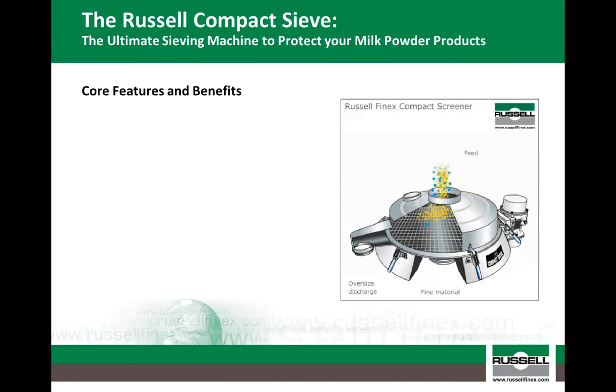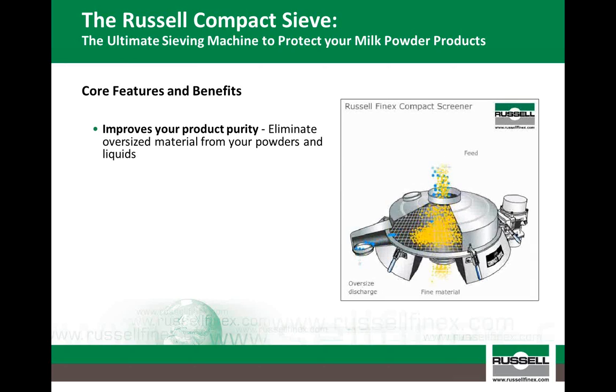I would now like to introduce you to the Russell Compact Sieve, a high performance check screener for both dry powders and liquids. First invented by Russell Finex, this unit has evolved to become the most successful screener throughout the world, with over 4,000 installations worldwide, and around 200 of these installed within milk powder processing plants. Renowned for its compact and easy-clean design, this vibratory sieve utilizes quick-release clamping and minimal product contact parts for rapid cleaning and mesh screen changing, meaning one operator can dismantle the screener, replace a mesh screen, and reassemble within a matter of minutes. In all manufacturing processes, minimizing downtime and maximizing productivity is key to achieving optimum profitability.